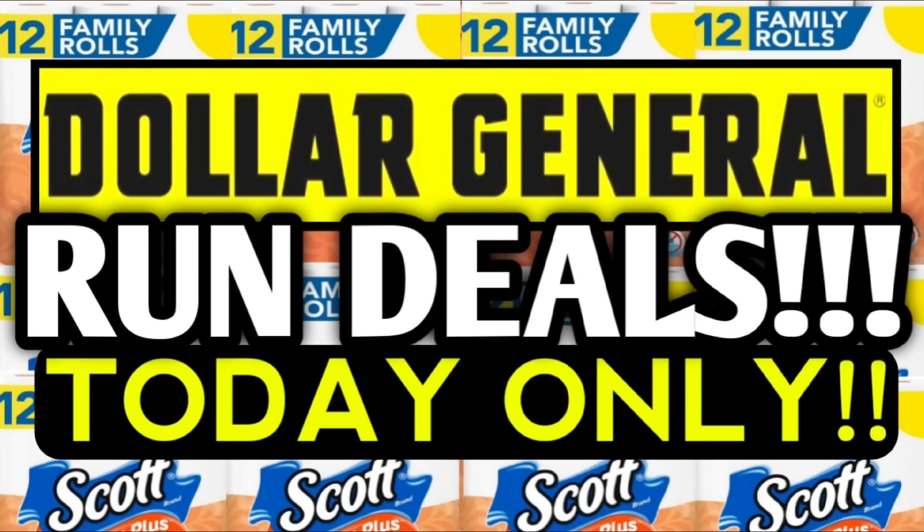Hi guys, it's Crazy Coupons. Welcome back to my channel and in today's video we have a couple of run deals to talk about.